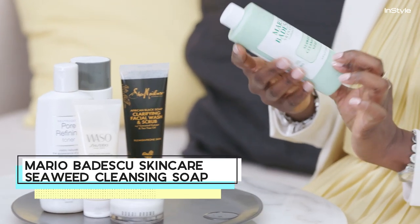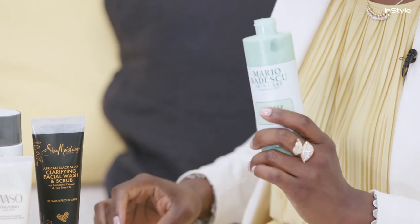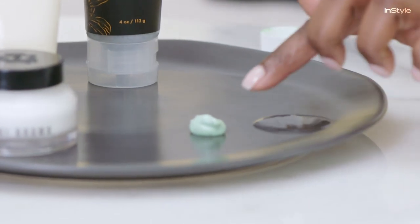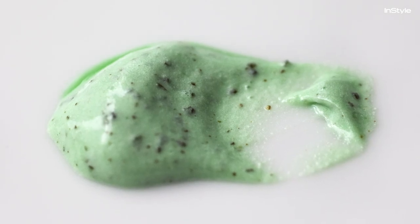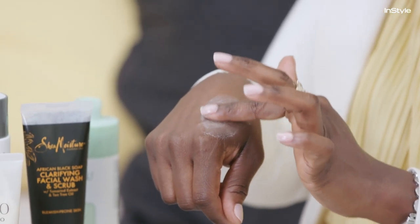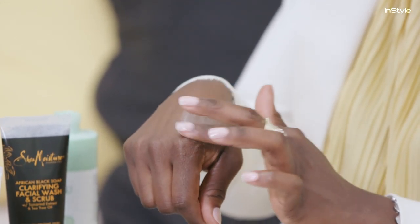I like Mario Badescu Seaweed Cleansing Soap because I love products that have a dual function — you can skip a step. It's a cleanser and an exfoliator. It has marine extract, it's made with seaweed, and it calms and soothes the skin. There's a little aloe in it and it has a thick consistency. You can see the exfoliation granules in there. As it goes onto your skin it foams up a little bit, but the granules are very small so it's not much of a scrub feeling, but it's still getting the job done. It's smooth and silky.